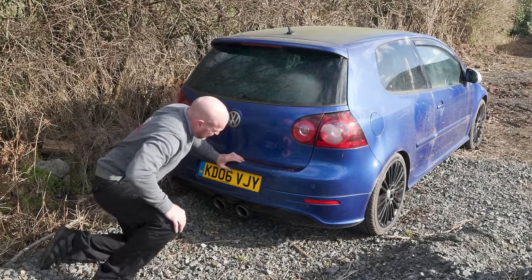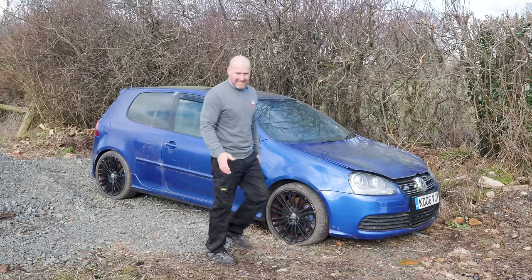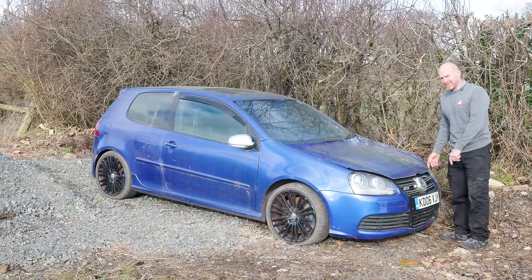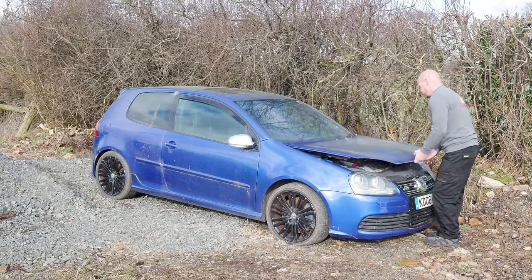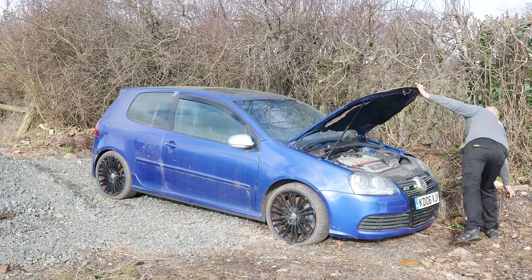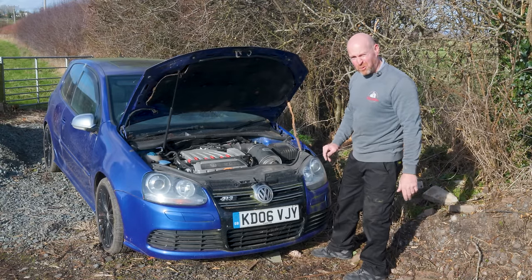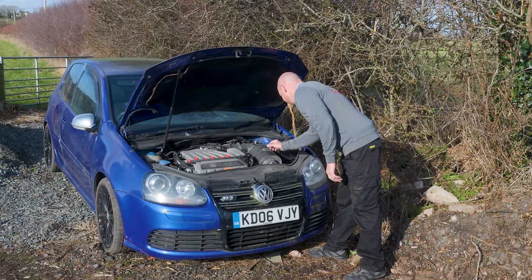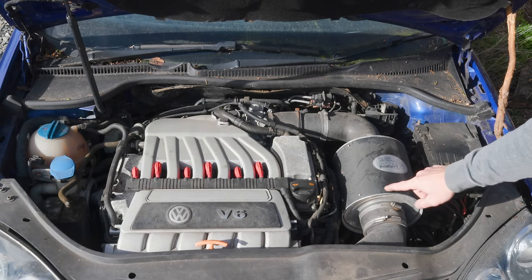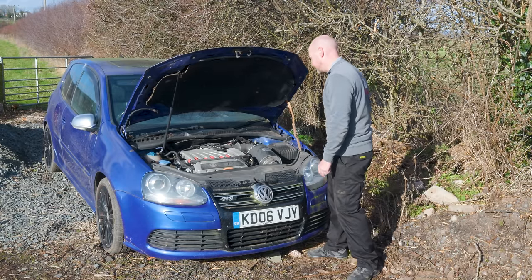It's got a Miltek exhaust on it - nice. I bet that Miltek exhaust is worth probably a couple hundred quid second hand if we ended up having to break the car. And under the bonnet there's a proper forged motorsport induction kit - I'm sure that's proper carbon fibre as well, so that's got to be worth a few hundred quid if we end up breaking it.